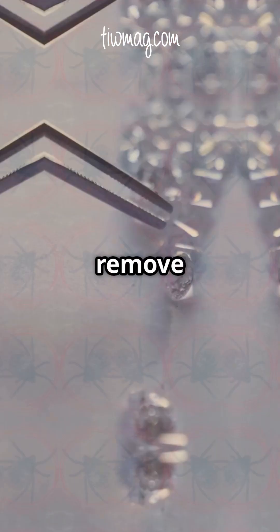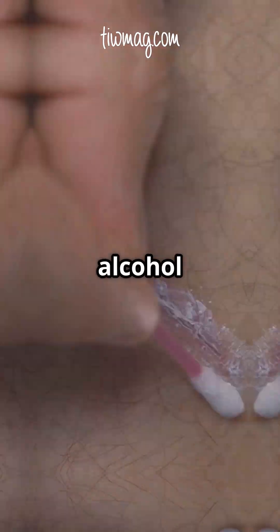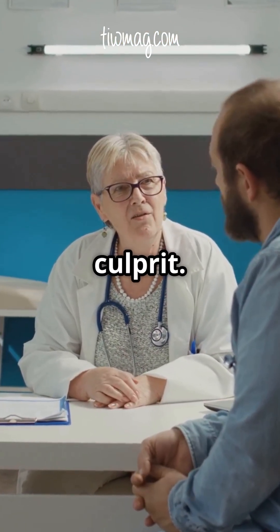If you find a tick, remove it right away using fine-tipped tweezers. Clean the bite area with alcohol and save the tick in a sealed bag. Why save it? If symptoms appear later, your doctor can identify the culprit.